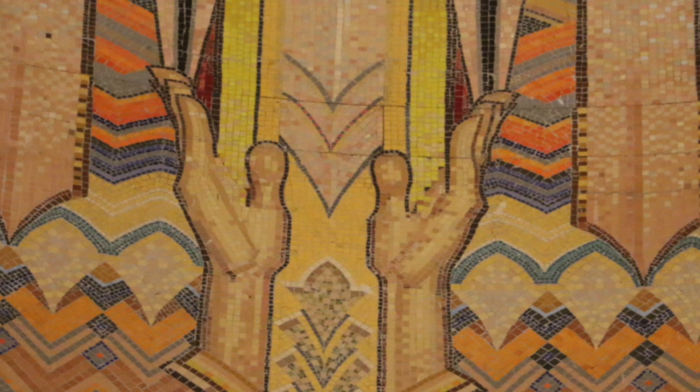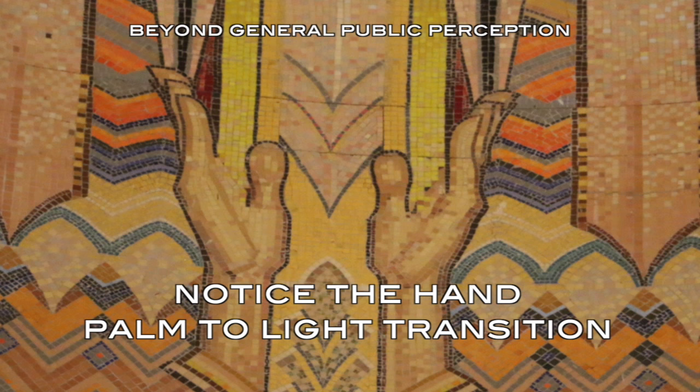In the Australian War Memorial, you can see the treatment with the mosaic artwork there, and how the palm gets integrated with the light right there. It's subtle. The general public, and even people who kind of research this stuff, will remain completely oblivious.